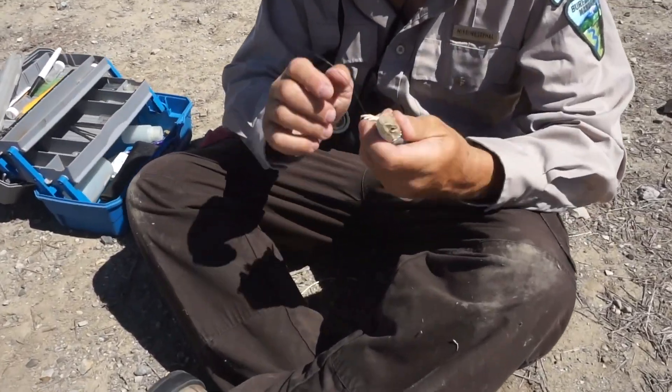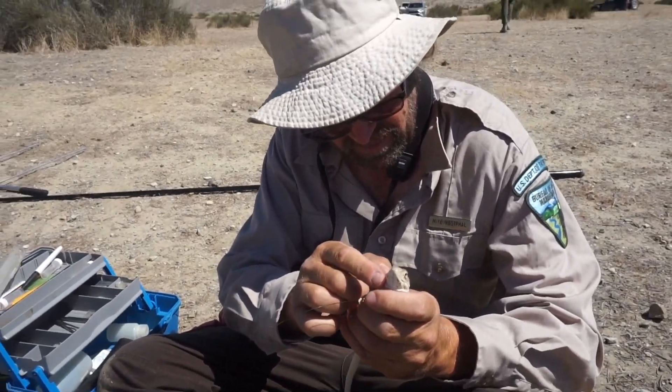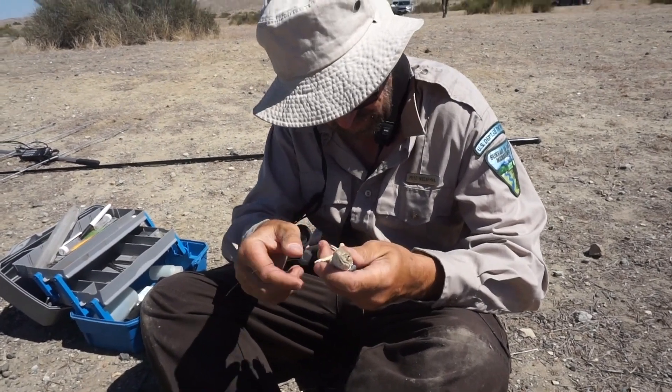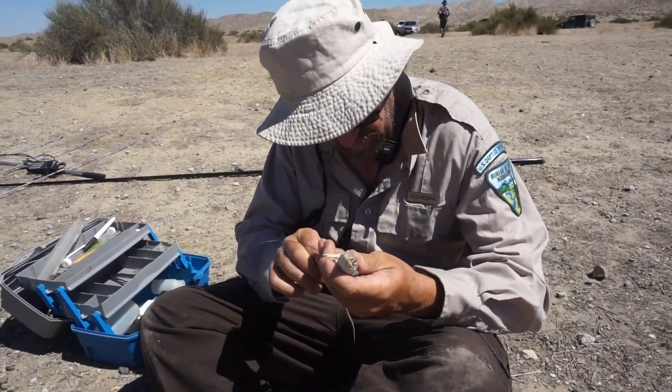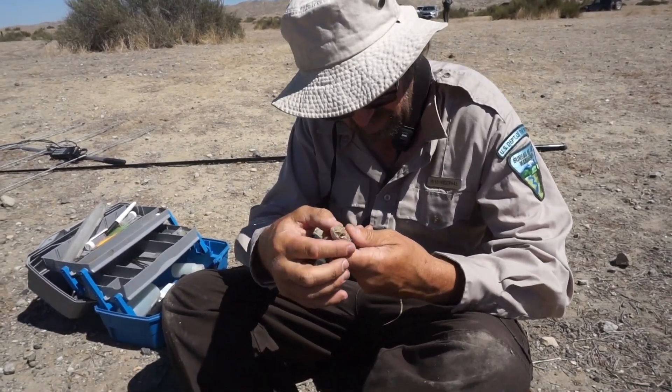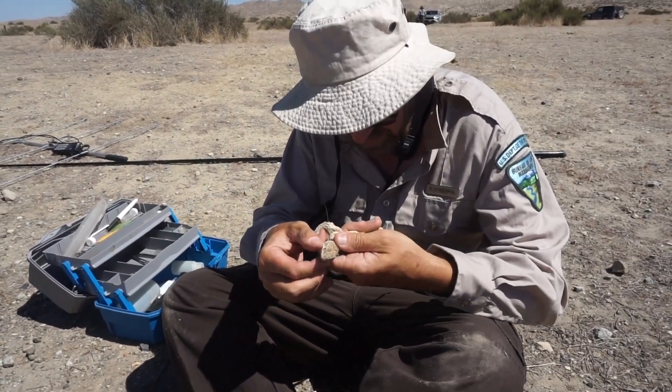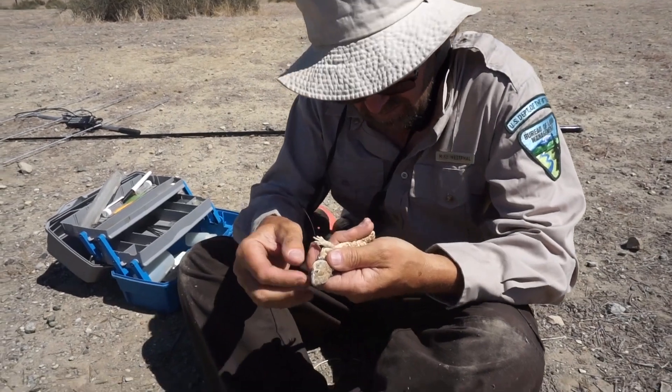He checks the body condition. This one has a little bit of gunk on its chin — that's bug juice from a grasshopper or something else it chomped up. And he looks for ticks and mites. Ticks might be up around the ear holes. He's only found ticks occasionally. He is seeing a couple of mites on this lizard, but not very many.